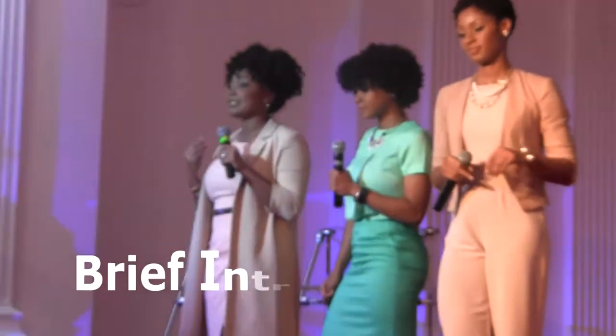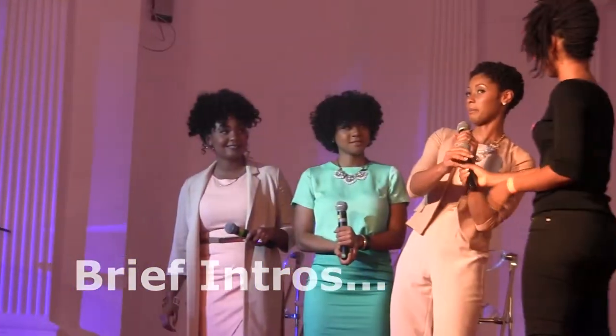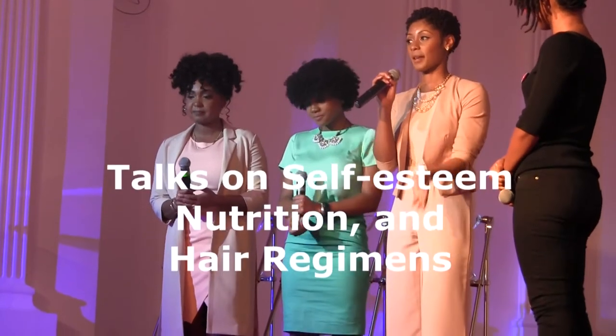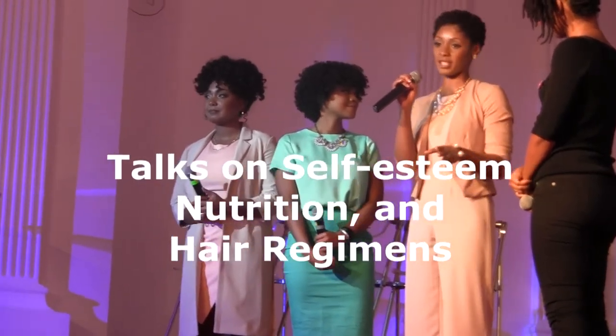We came together — we used to have individual YouTube channels, and we came together on one YouTube channel to share our natural hair journey. I transitioned first, but I did not big chop first. So I transitioned longer, but I was the second one to big chop. She was the first one to go natural and just did the chop — it was a very spur-of-the-moment situation.